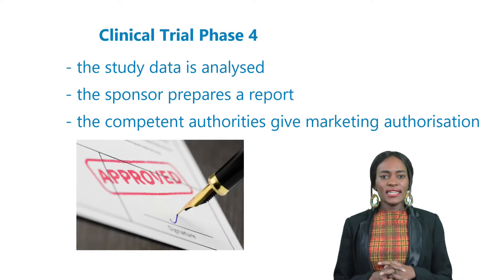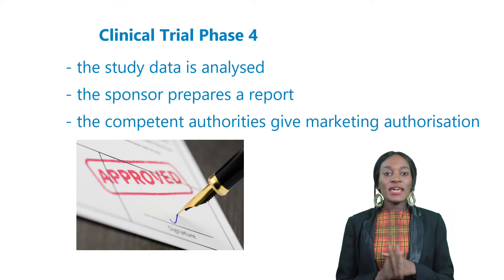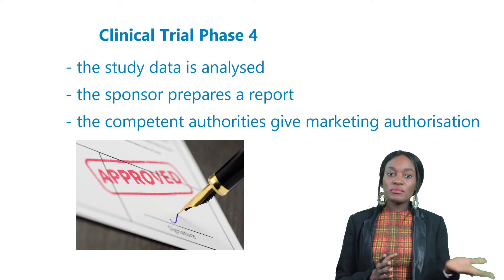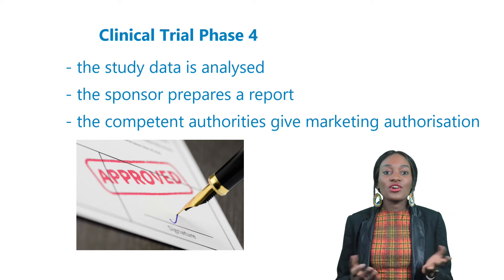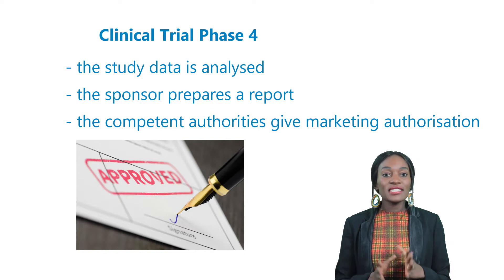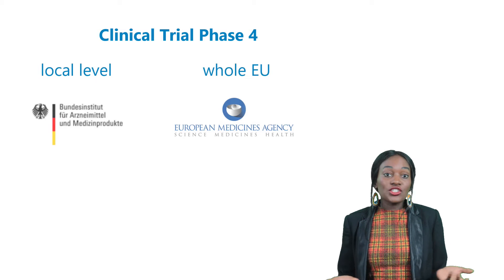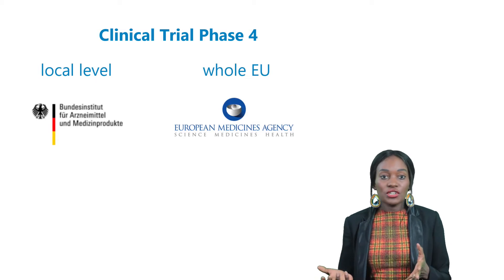What everyone should know is what happens after a clinical study has been conducted. The study data that was collected is analyzed, and based on these results, the sponsor prepares a report and sends it to the competent authorities. These authorities are responsible for the marketing authorization in their respective regions. On the local European level, it can be a national authority like the BfArm in Germany.